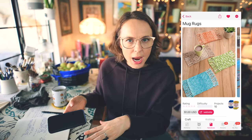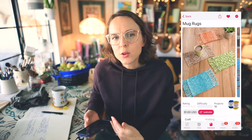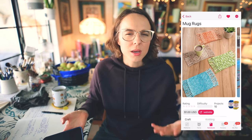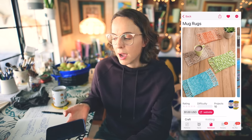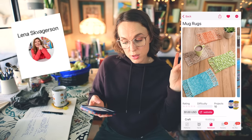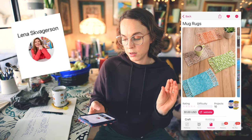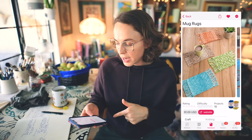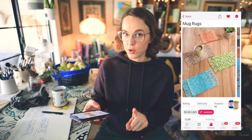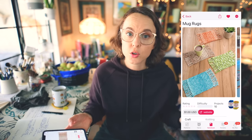Mug rugs are a great way to bust your worsted weight stash, or you can get some fun new yarn and create a little set. Maybe you think it's too kitschy — no, they do want it. As soon as you gift it to them in cute wrapping and present it in a sweet way, they will realize how much they've needed it. It's not overly big, not too tiny, and it won't make the teacher feel awkward about how much work you put in. These particular mug rugs are by Lena Skvogerson — a one dollar pattern, super simple, worsted weight yarn.